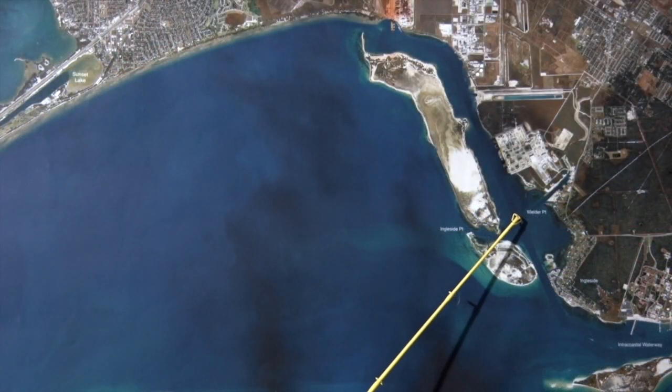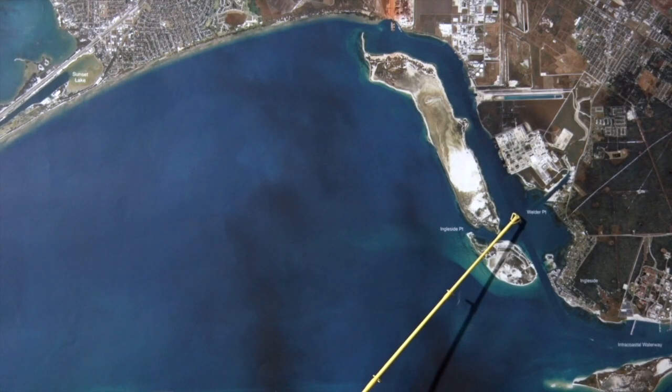Over here behind Ingleside Point, there's quite a few redfish and trout in here. We can catch them using live croaker as well as live shrimp.